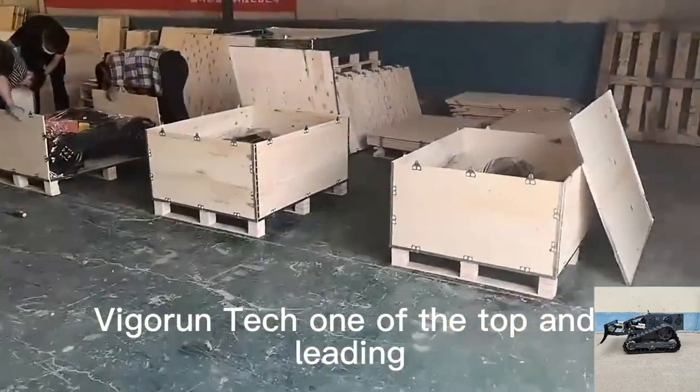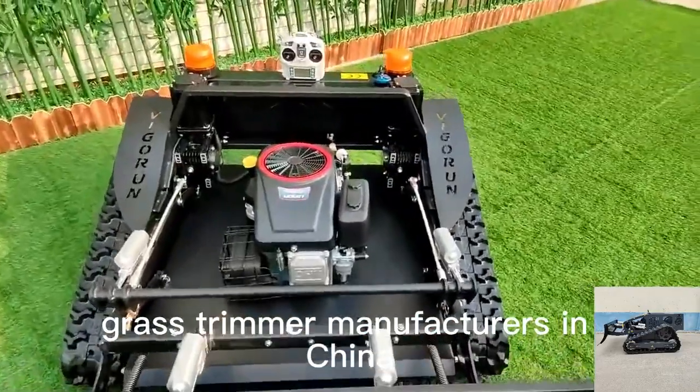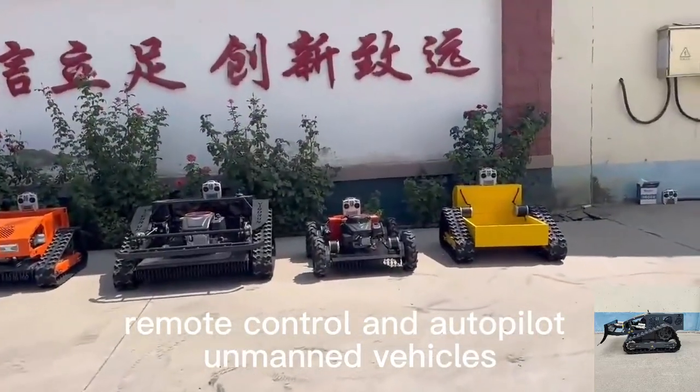Vigorin Tech, one of the top and leading wireless radio control grass trimmer manufacturers in China, focuses on the research and development of remote control and autopilot unmanned vehicles.